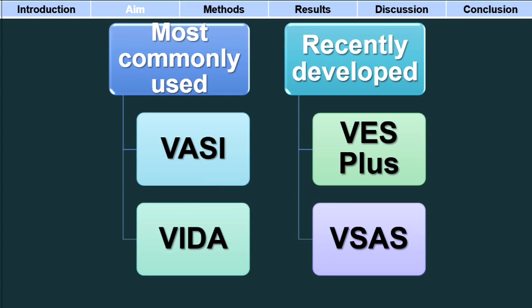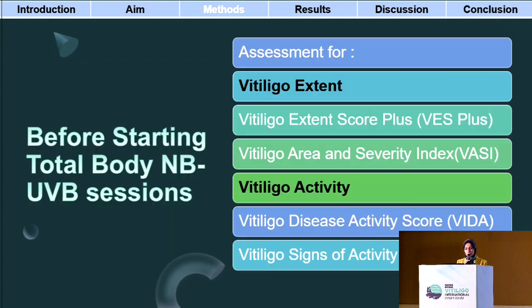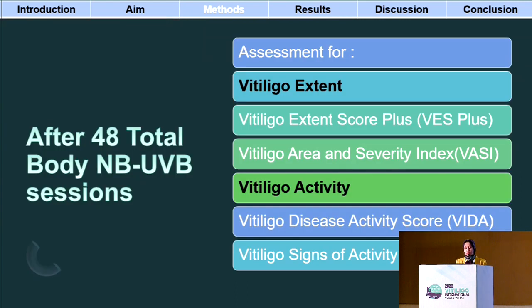In this work, we aimed at comparing the most commonly used extent score, which is the VASI score, to the recently developed VESPlus score, as well as comparing the most commonly used VIDA score to the recently developed VISAS score. We involved non-segmental vitiligo cases with activity as per the VIDA of two or more. We assessed patients at baseline before treatment for extent using both VESPlus and VASI, and for activity using the VIDA score and the VISAS score. All patients received total body narrowband UVB, chosen as a unified treatment protocol assumed to provide change in both extent by its repigmenting effect and activity by its stabilizing effect. After completing 48 sessions of total body narrowband UVB, patients were re-evaluated for both extent and activity using all four scores.